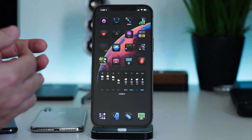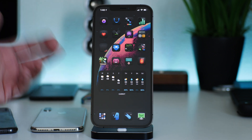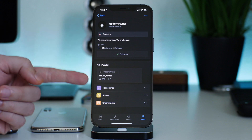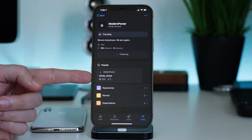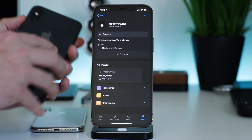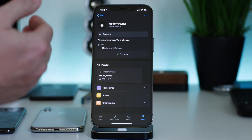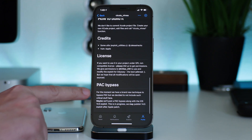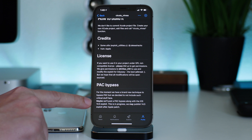Now I want to talk about what I think of a 14.4 or 14.4.1 jailbreak. This is the iOS security researcher that released the Sektaverosa exploit — this exploit is what was used in the unc0ver 14.0 through 14.3 jailbreak. This was the gentleman that released the bug that gave us the ability to jailbreak those newer devices. One very important thing is the PAC bypass mentioned at the bottom of this exploit: 'For the moment we have a brand new technique to bypass PAC, but we decided not to include such critical stuff here.'